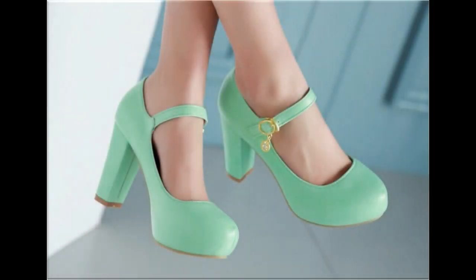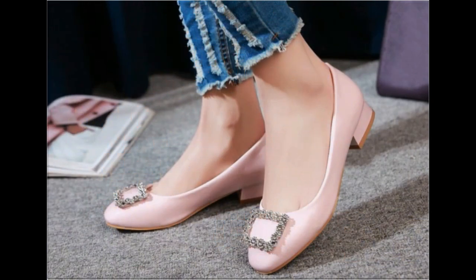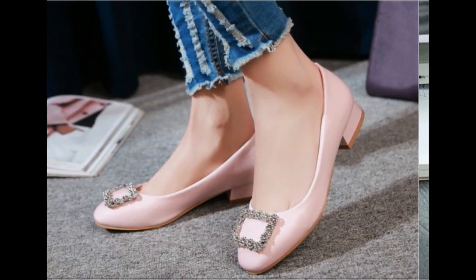Assalamu alaikum everyone, welcome here in my channel Fashion For All by Rahat. In this video I am sharing very beautiful, best quality branded shoes — new designs and new collection for ladies, one of the best collections for casual wear.